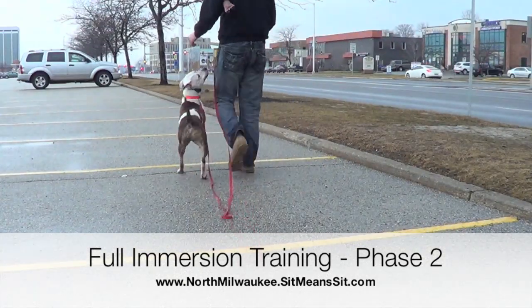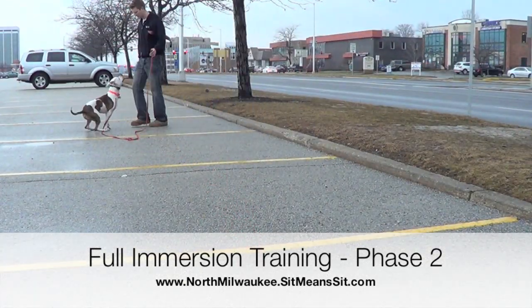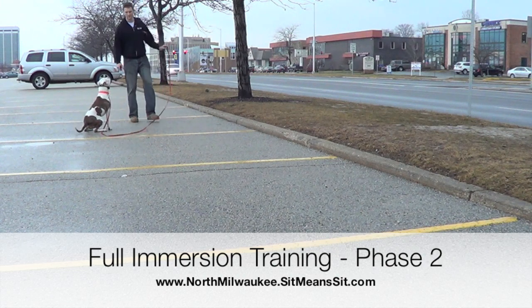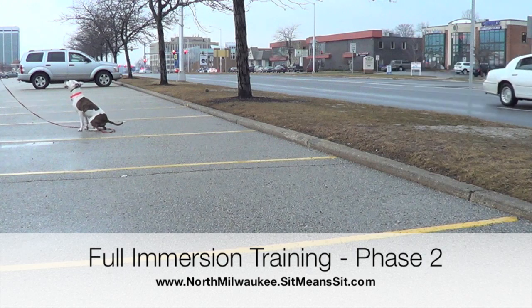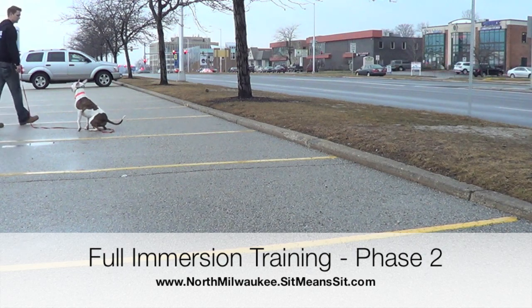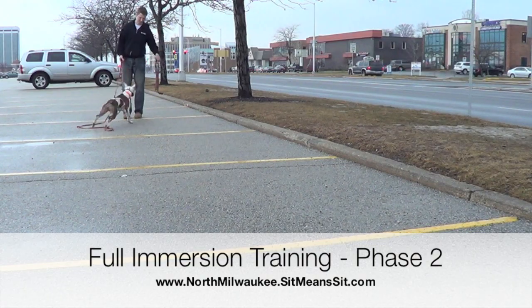One thing I also like to do is take dogs to a very high distracting stimulus situation. In this case, with all the cars going by and being in the middle of a crowded parking lot, he's still phasing everything out. This means when he goes back to his owners, the dog is going to be able to phase a lot of things out and really stay connected and in touch with them.